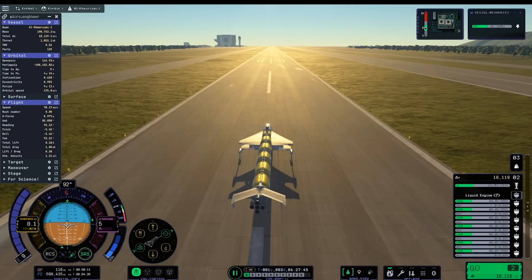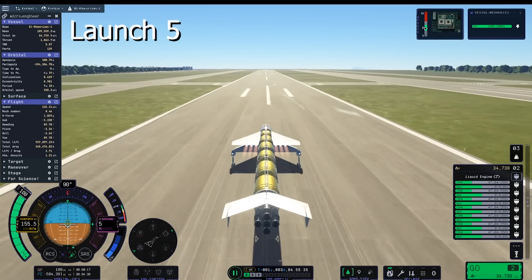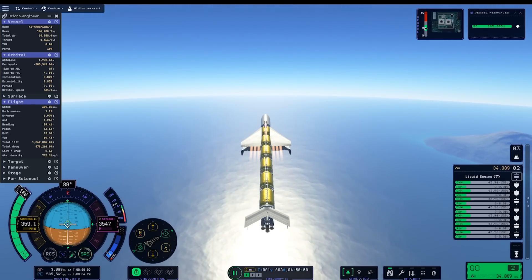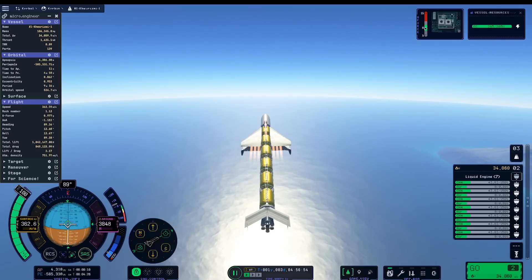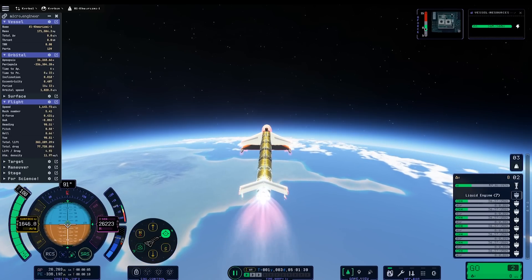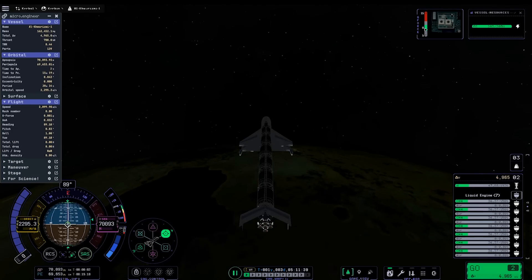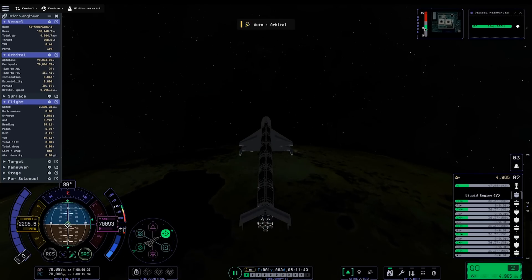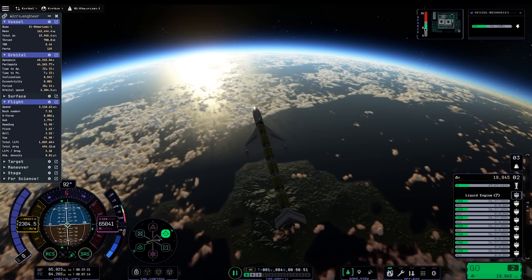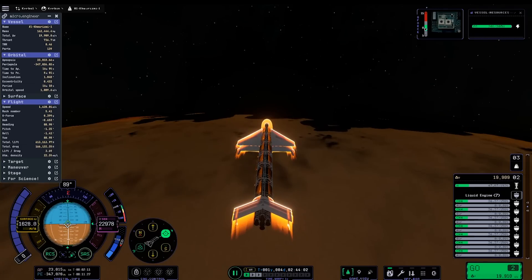The first part this plane was built around was the large 10-ton nuclear engine. The only disadvantage of this engine is its size — we can't have half of an engine, so this engine determined the overall mass of the craft, which then determined how many air-breathing engines I used, how many wings, and every other part. Seven Whiplash air-breathing engines to one nuclear engine turned out to be the ideal ratio. The one shockcone intake would have allowed for more engines, but more than seven was just too much.